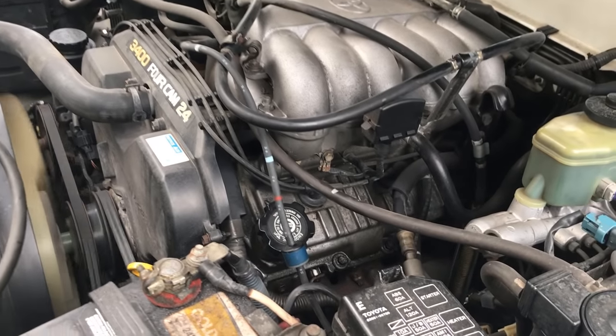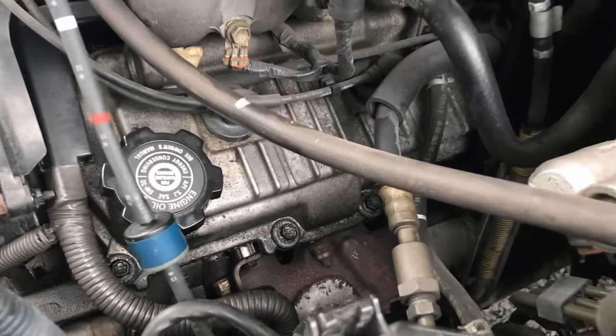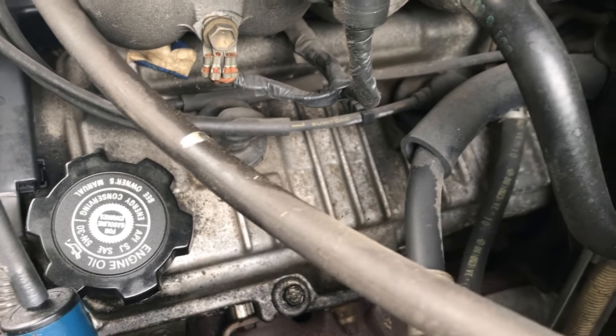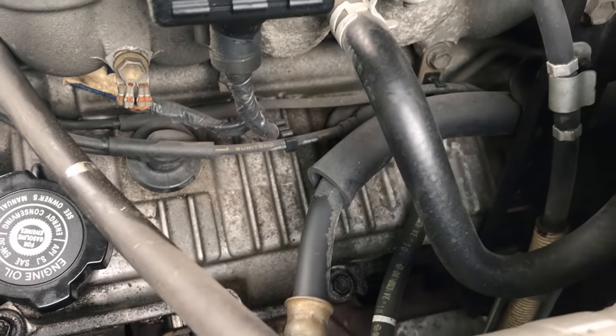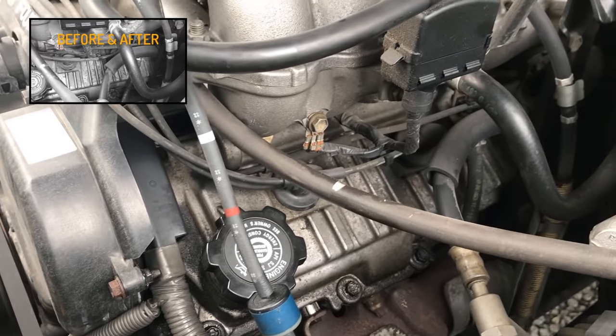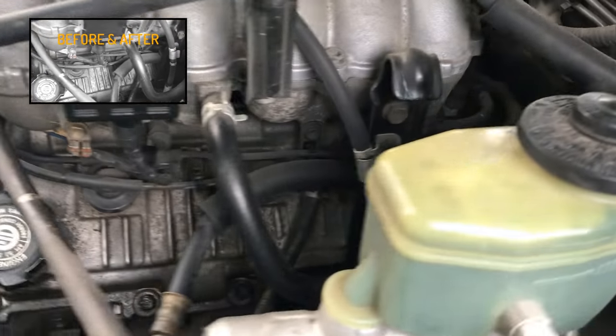Hey guys, welcome back to Auto Odometer, and I just wanted to show you something here today. You can hear in the background this awful noise right here. At the end I'll be comparing what a good engine sounds like and what it sounds like with this noise.